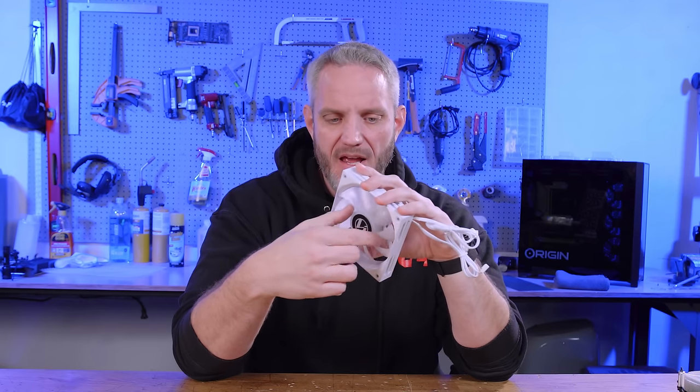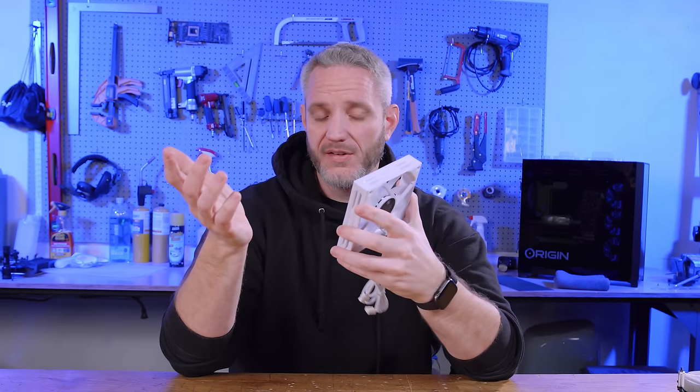When I first started my YouTube channel — especially since I was creating a name for myself in the water cooling space — fan types, whether static pressure or airflow, were something highly debated. Back when I started my channel about 10 years ago, there was a very active campaign with various fan manufacturers advertising these fans as perfect for water cooling and those fans as perfect for air cooling. It came down to the way the fan blades were designed. Bearing types also played a role depending on the orientation of the fan, affecting the lifespan of the bearing.